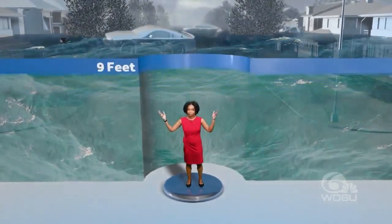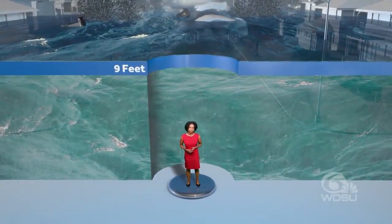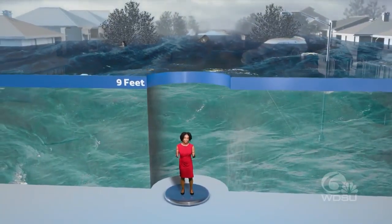And then let's take it up to nine feet of storm surge. At this point, major damage has been done. For some homes, only the rooftops will be visible. Your entire neighborhood will be completely underwater.